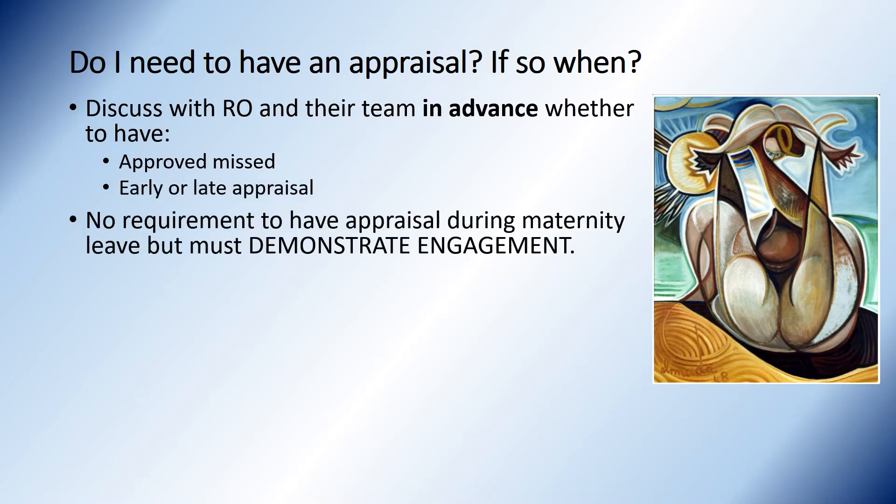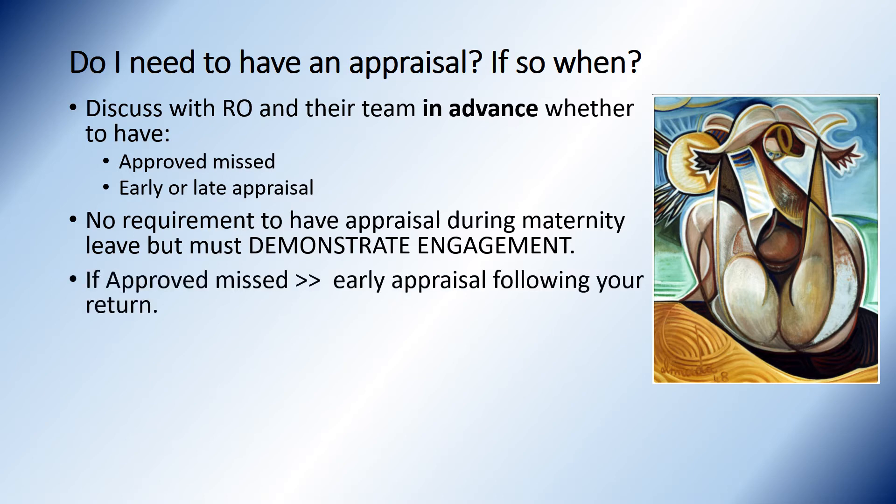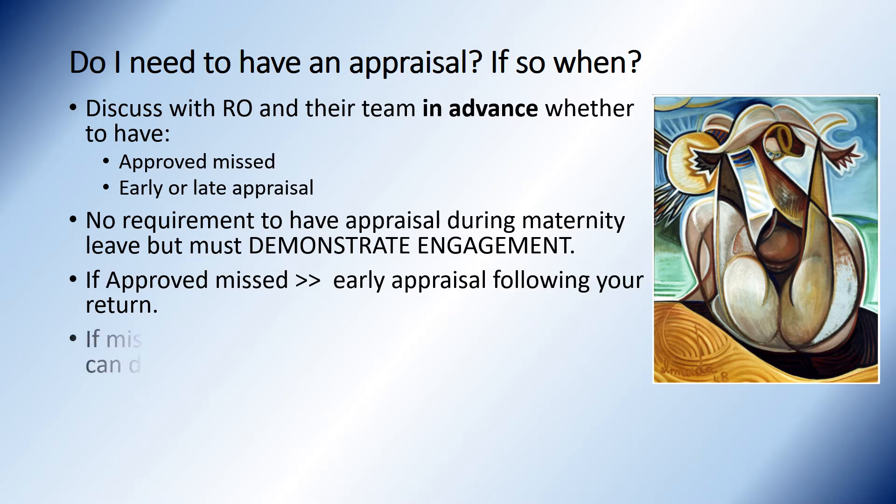There is no requirement to have an appraisal during a maternity leave break, but you must demonstrate engagement, which means reaching out and having that discussion. If you have an approved missed appraisal, it's recommended that your next appraisal is early at the time of your return. If you happen to be missing supporting information such as the patient survey or MSF, the RO can defer your revalidation recommendation.